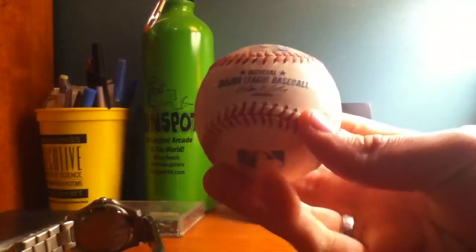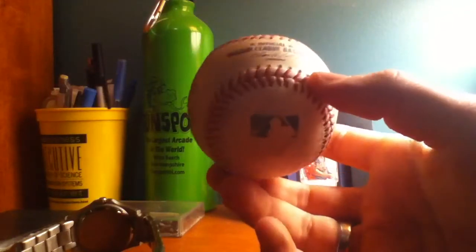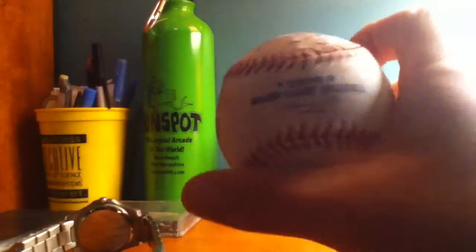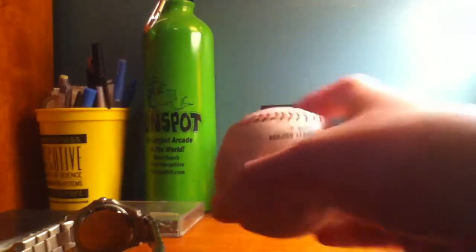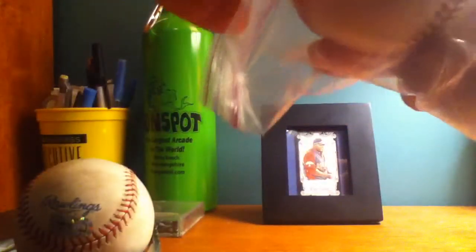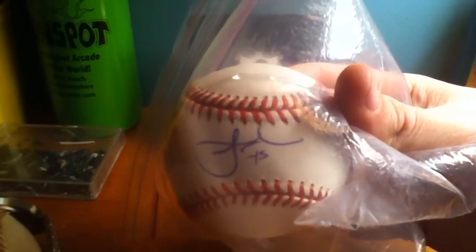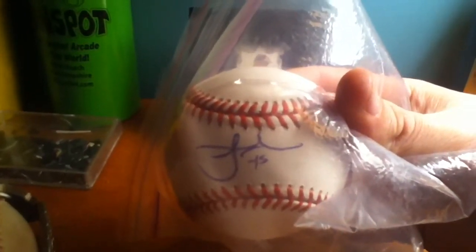I bought this baseball out of the memorabilia room. It was used in a Yankees-Orioles game. It was fouled off by Curtis Granderson and pitched by Kevin Gosman. It's got some dirt and stuff in there, so that's pretty cool. I forget exactly who this other ball was signed by, but if anybody can help me with that signature. I think I ran into somebody along the way just walking to a FanFest activity or something, so I forget who that was.